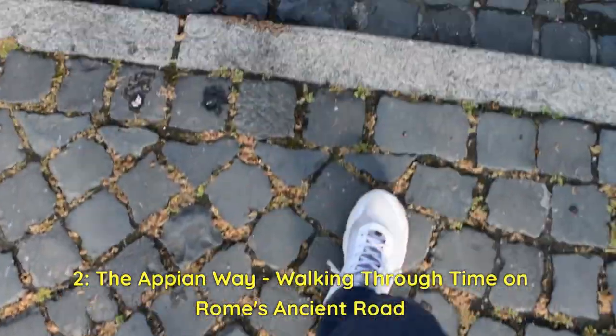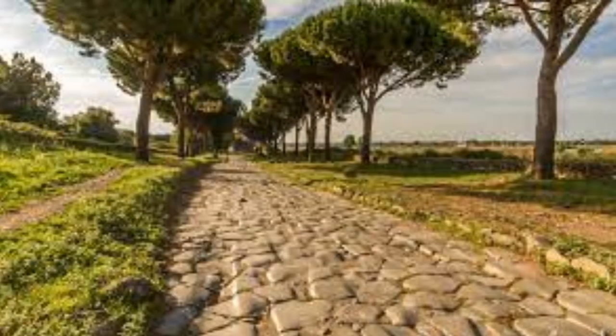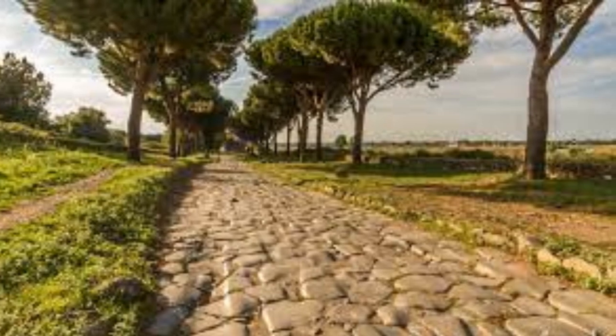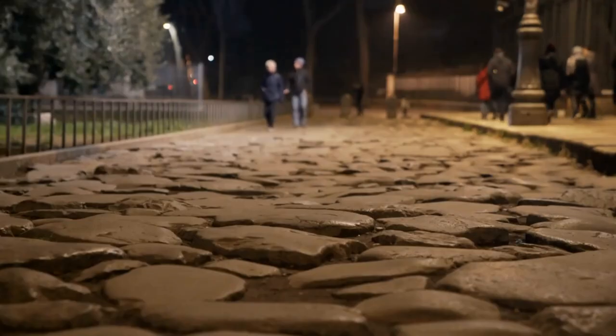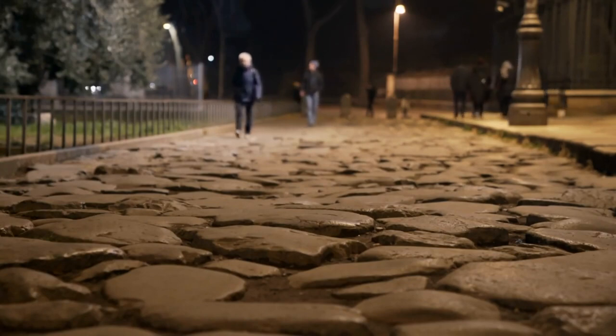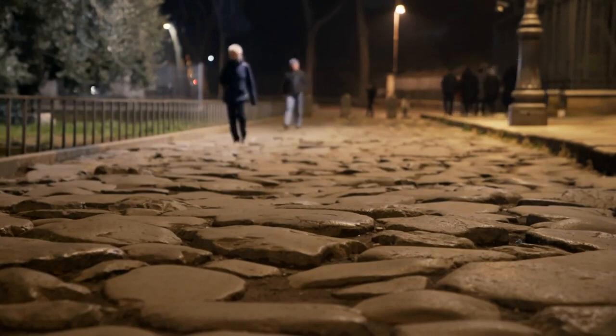Our next hidden gem takes us on a remarkable journey through history: the legendary Appian Way. This ancient road, known as the Queen of Roads, offers a unique opportunity to step back in time and immerse yourself in the footsteps of ancient Romans.